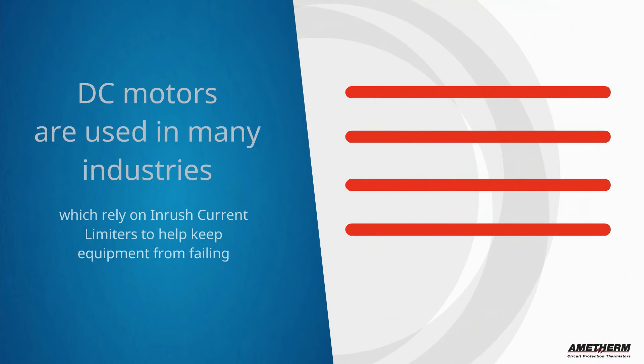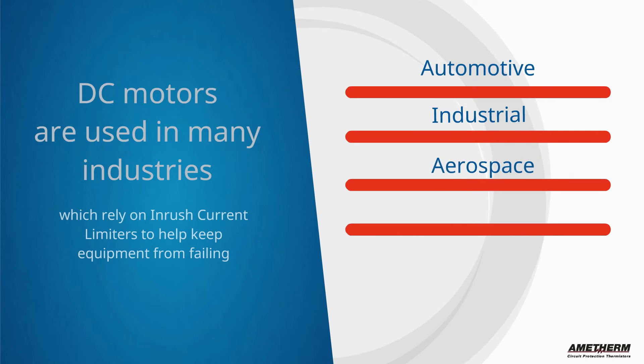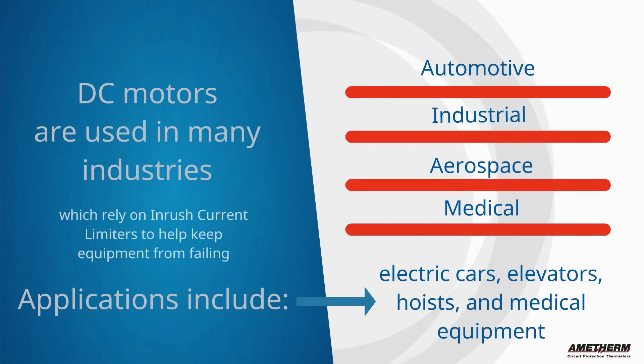DC motors are used in many industries, such as automotive, industrial, aerospace, and medical. Their applications can include electric cars, elevators, hoists, and medical equipment. Those applications and many others all benefit from inrush current limiters.